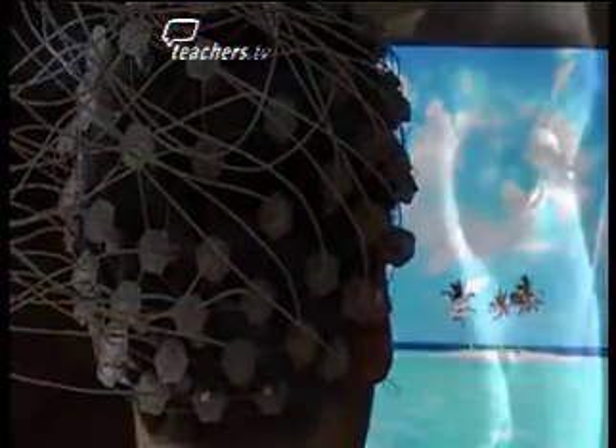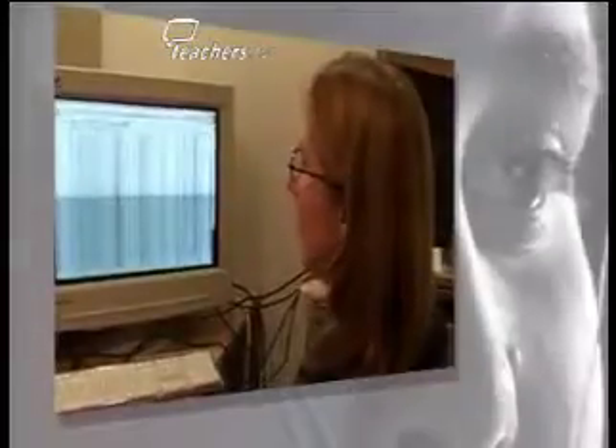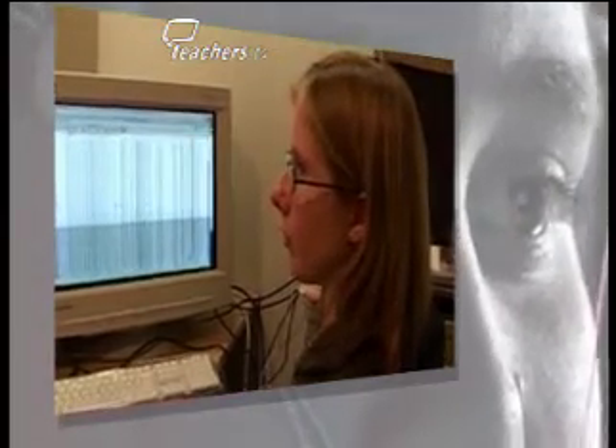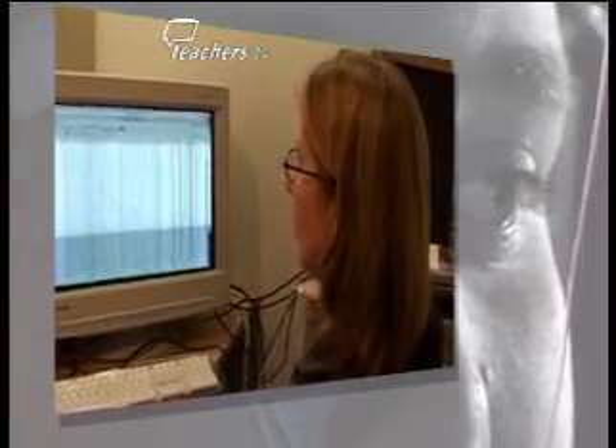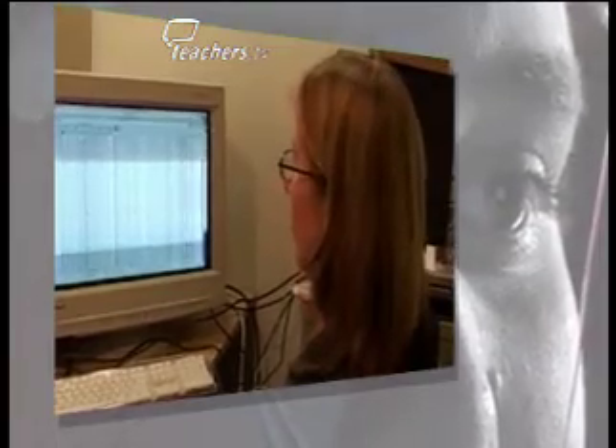Here a simple rhythm is played to the child, which then changes very subtly. What the child will be hearing is different sounds, and some of them will have strong beats and others will have weaker beats. And so we're looking at how the brain differentiates between the different types of sounds.